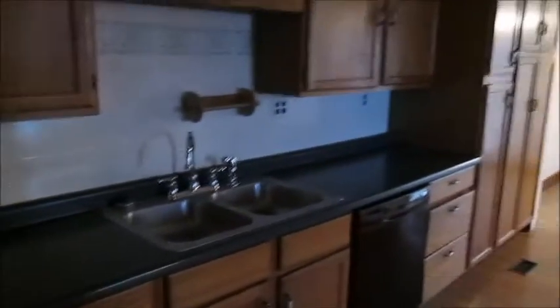This door goes to the basement, which holds the HVAC. It's a non-finished basement. And right into the kitchen — plenty of countertop space and cabinets.